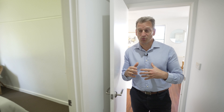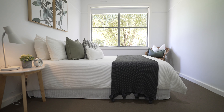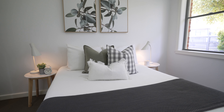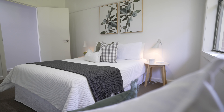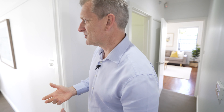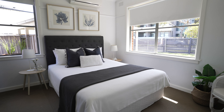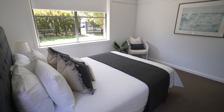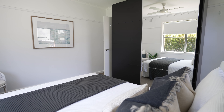So you head down the hallway. Bedroom one, just here — good proportions, styled beautifully with a ceiling fan. It looks out to the front garden. And bedroom two, which could be considered the main bedroom, is a little bit bigger. It looks out to the front garden again, and it's got its own split system. Nice room. This has light coming in from everywhere.